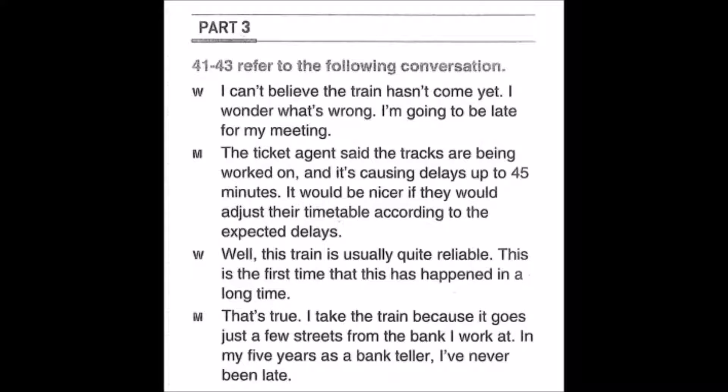I can't believe the train hasn't come yet — I wonder what's wrong. I'm going to be late for my meeting. The ticket agent said the tracks are being worked on and it's causing delays up to 45 minutes. It would be nicer if they would adjust their timetable. Well, this train is usually quite reliable — this is the first time it's happened in a long time. I take the train because it goes just a few streets from the bank I work at. In my five years as a bank teller, I've never been late. Number 41: What seems to be the problem? Number 42: What is the cause of the problem? Number 43: Who most likely is the man?